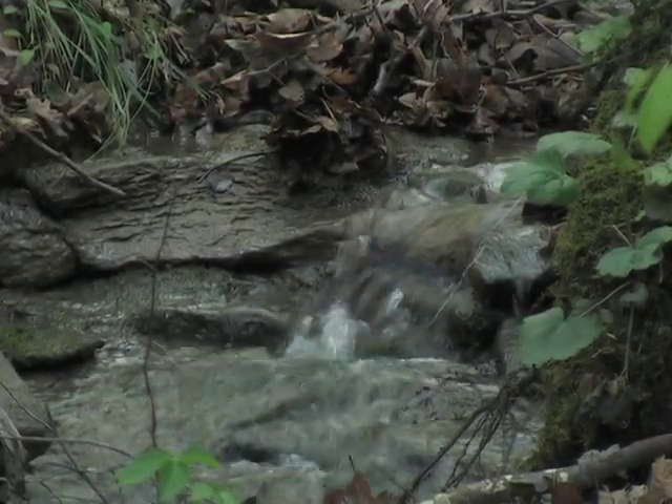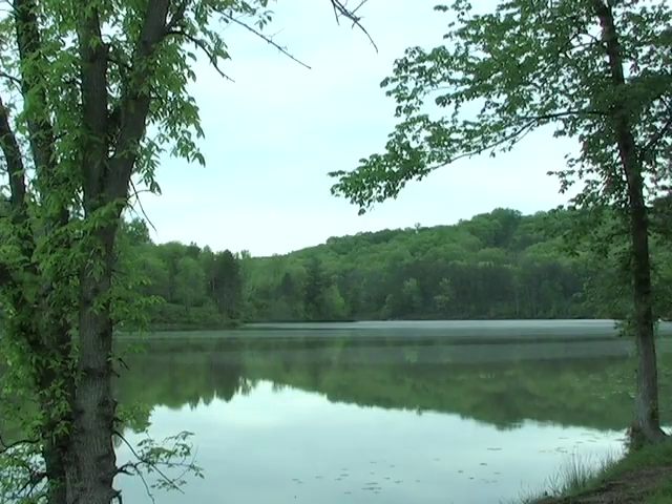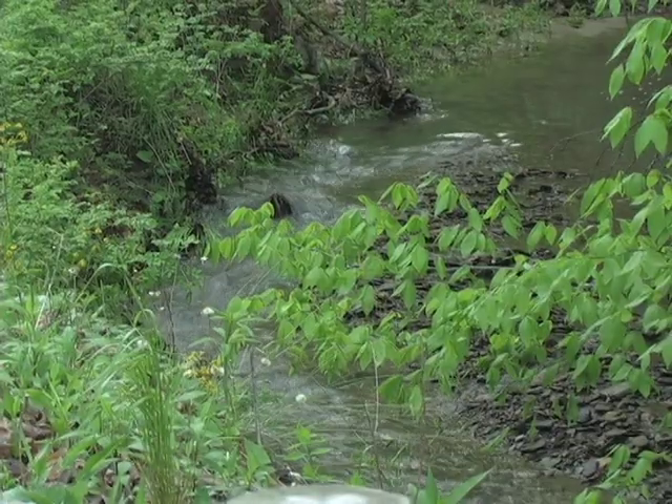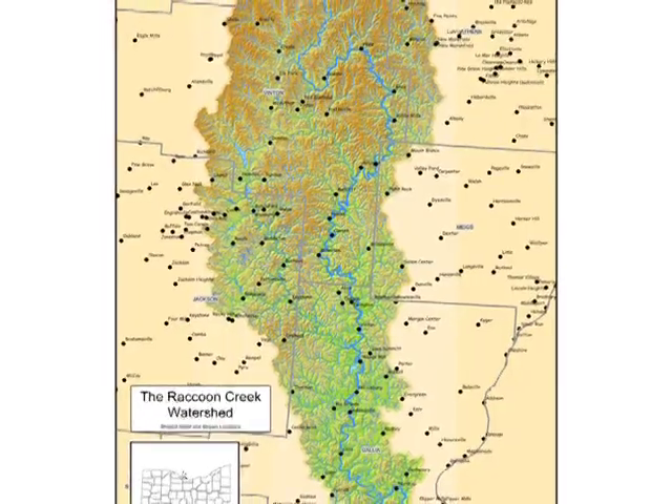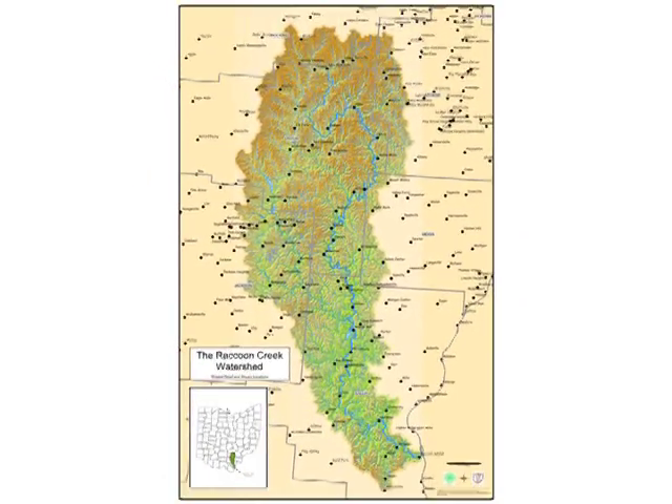A watershed starts with small streams. Then that small tributary would flow into a secondary stream, and they get larger and larger eventually. Around this larger river, there's a large basin — it all goes downstream. That's where that bumper sticker comes from: 'We all live downstream.' The Raccoon Creek watershed encompasses all of the creeks, streams, and drainages in the surrounding land that feed into Raccoon Creek.